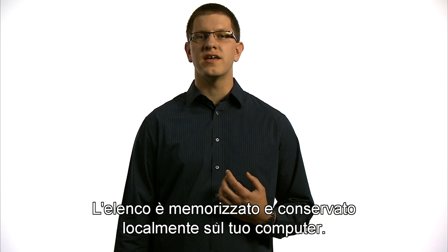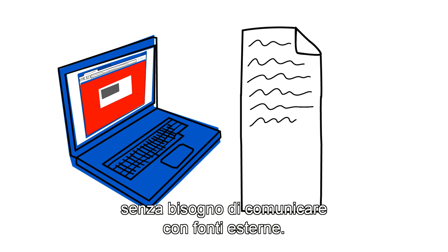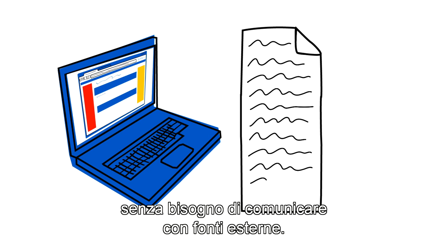This list is stored and maintained locally on your computer. As you browse the web, each page can be checked quickly against a local list without needing to communicate with any external sources.